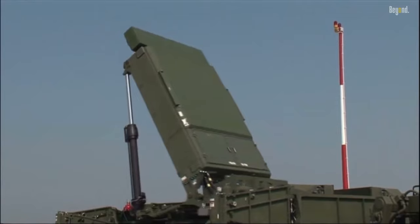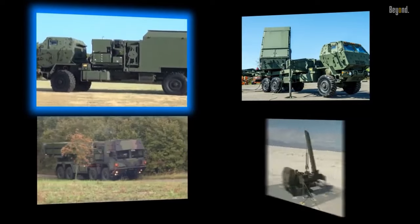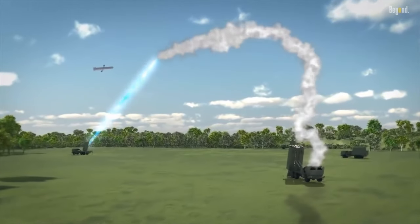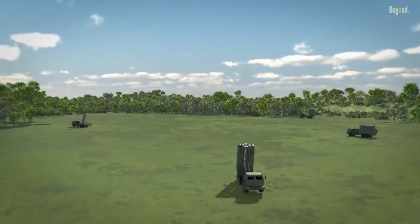To address the evolving threat landscape, the Patriot Missile System continues to undergo development and upgrades. These efforts aim to enhance its capability to counter emerging aerial threats, improve target discrimination, and increase overall system effectiveness.